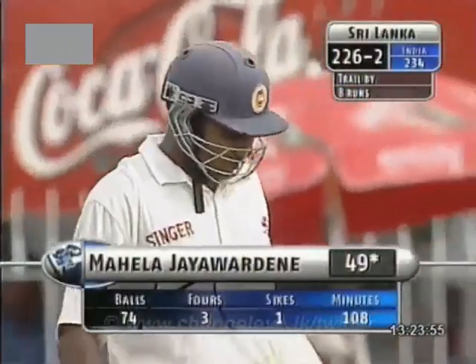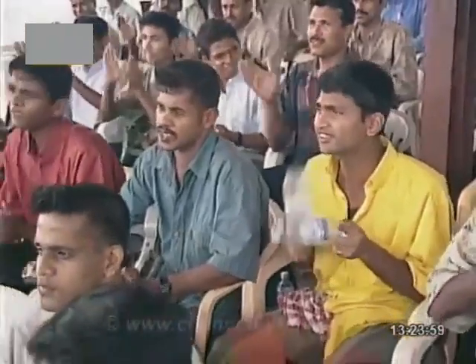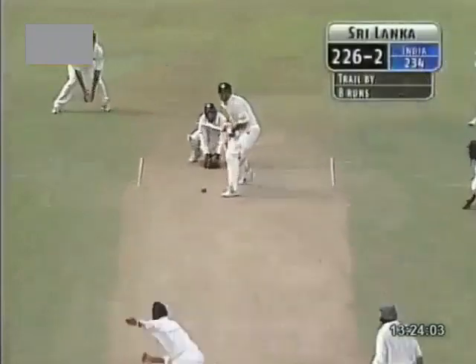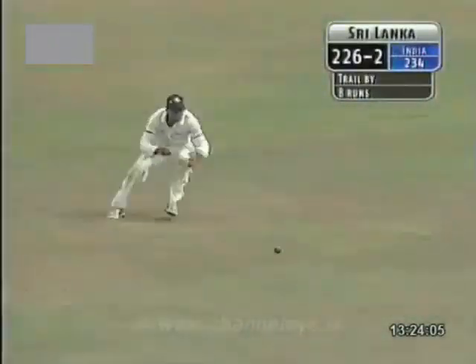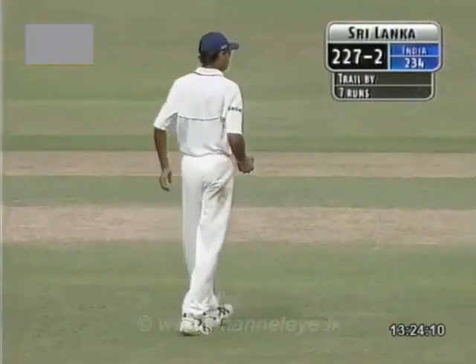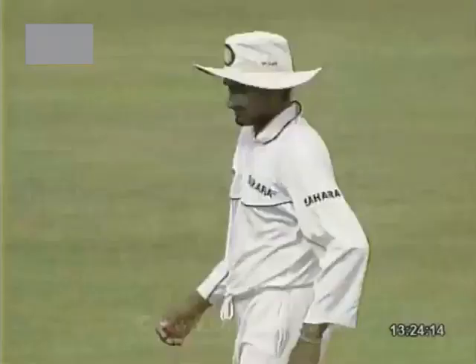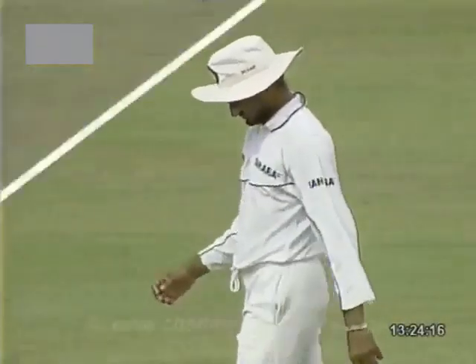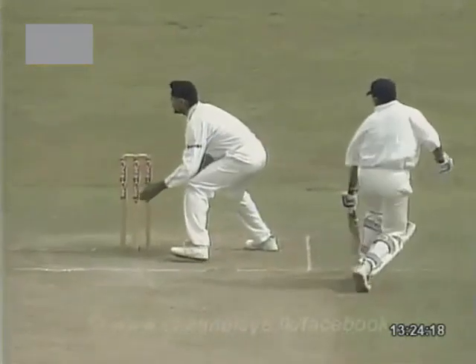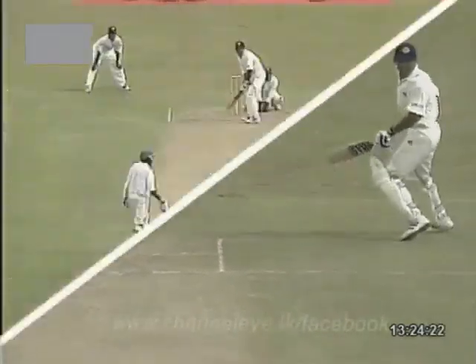Dravid, the man at slip, diving desperately to his right. Good running, and he has easily. And this time, some decent backing up. 227 for two. Just tickled his hand up there off the last ball. Not a great throw — just ticked the top of his thumb by the looks of things.